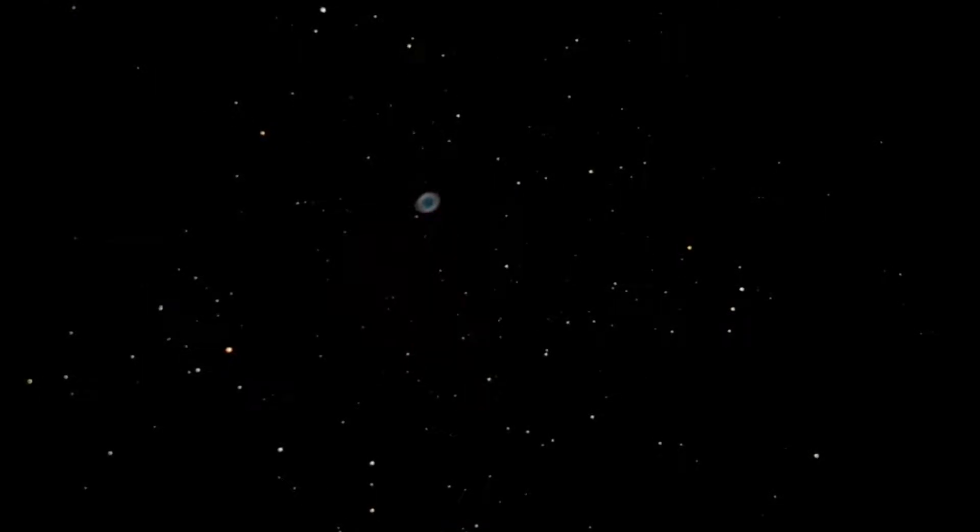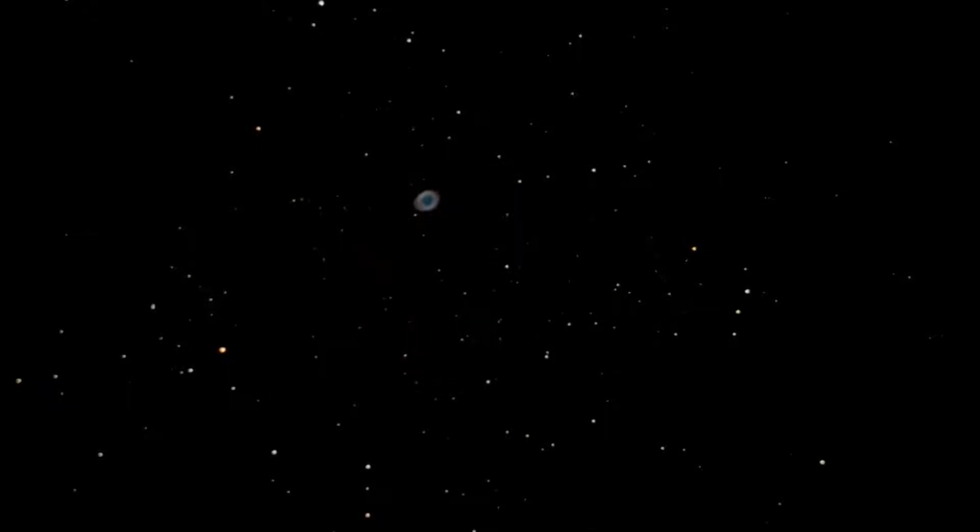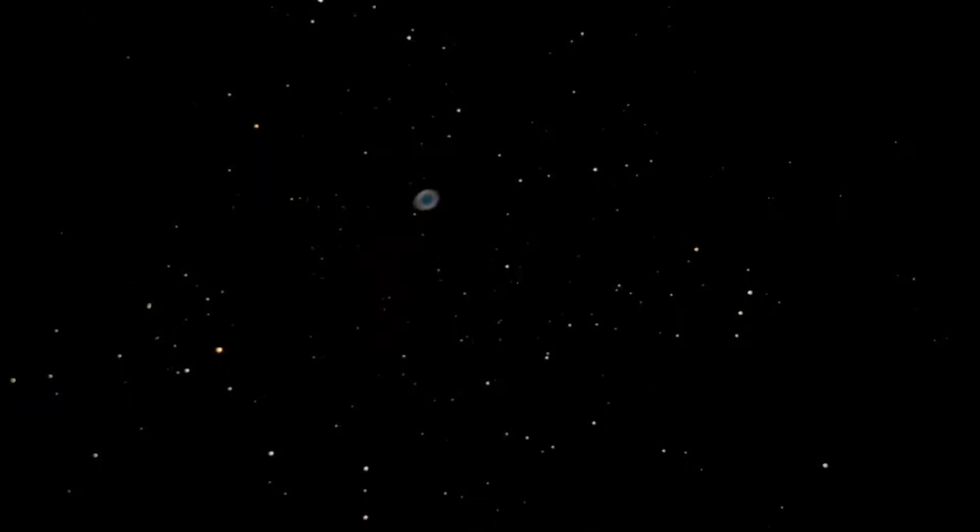M57, also known as the Ring Nebula, is a small but bright planetary nebula located in the constellation Lyra.